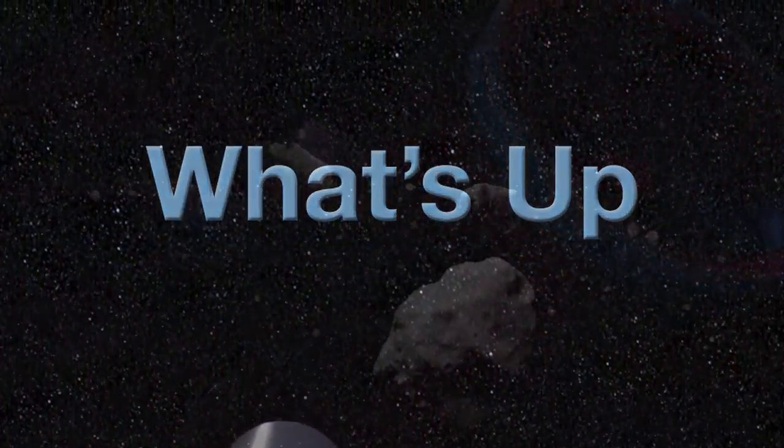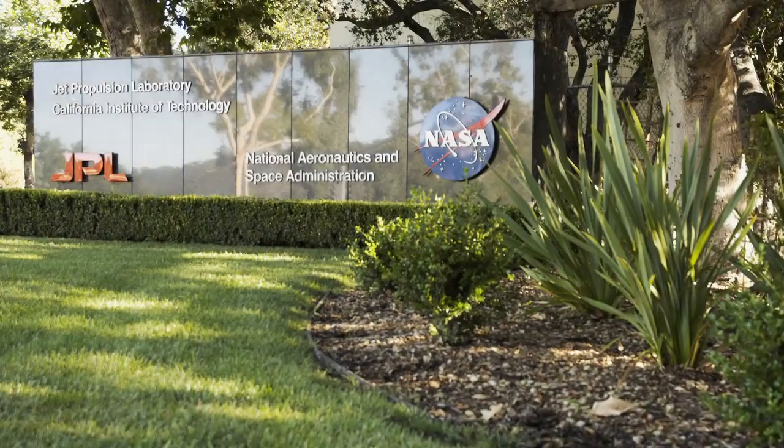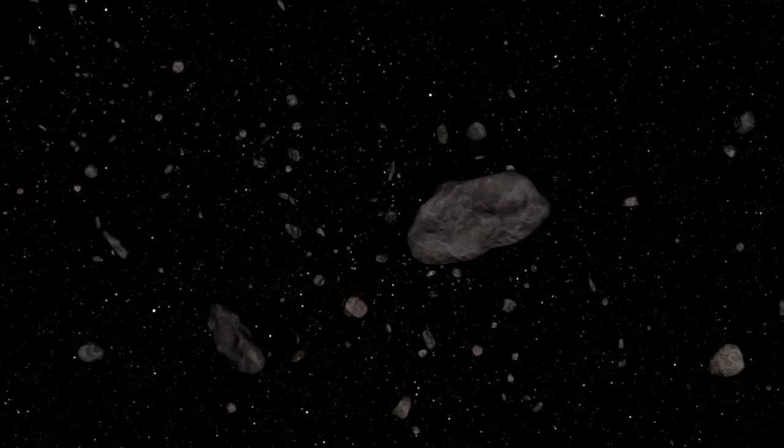What's up for July? Asteroids! Hello and welcome. I'm Jane Houston Jones at NASA's Jet Propulsion Laboratory in Pasadena, California. Asteroids are scraps of the original building material of our solar system, so they tell us about our own origins.